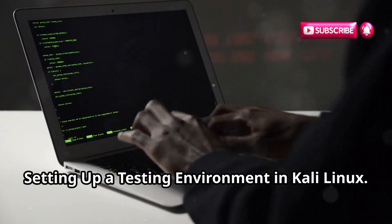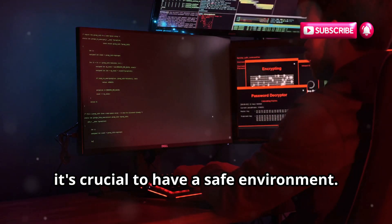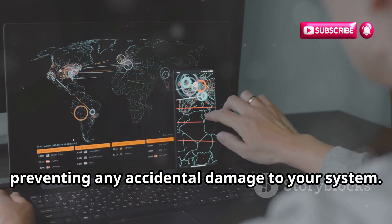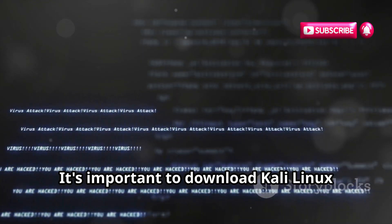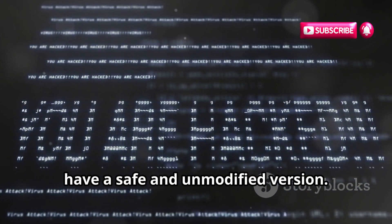Setting Up a Testing Environment in Kali Linux: Before exploring DDoS tools, it's crucial to have a safe environment. Setting up a virtual machine is recommended — this creates an isolated environment within your computer, preventing any accidental damage to your system. Once the virtual machine is set up, you can install Kali Linux. It's important to download Kali Linux from the official website to ensure you have a safe and unmodified version.